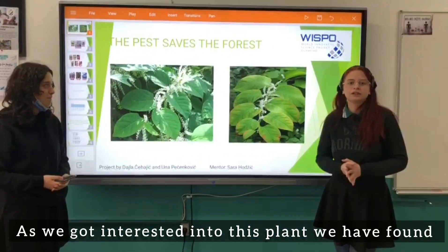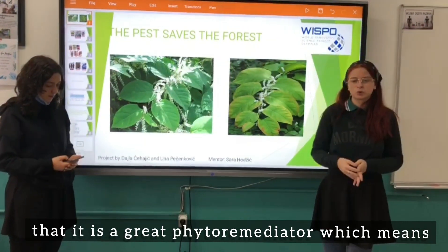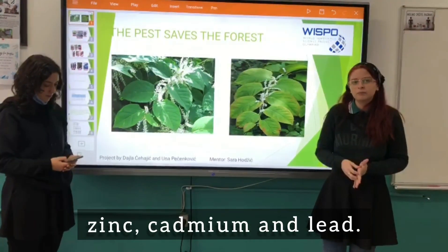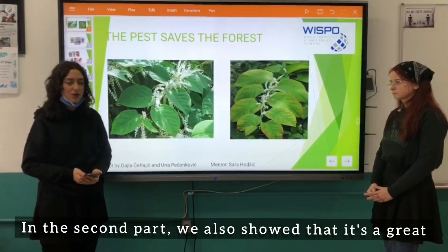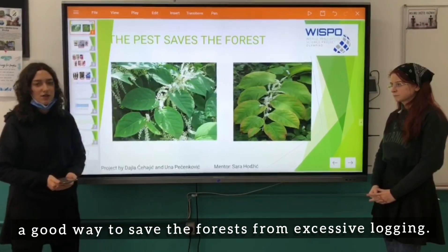We got interested in this plant. We found that it is a great water remediator, which means it can absorb a good portion of heavy metals such as zinc, cadmium, and lead. In the second part we also showed that it is a great alternative for making pellets, which is a good way to save the forest from excessive logging.